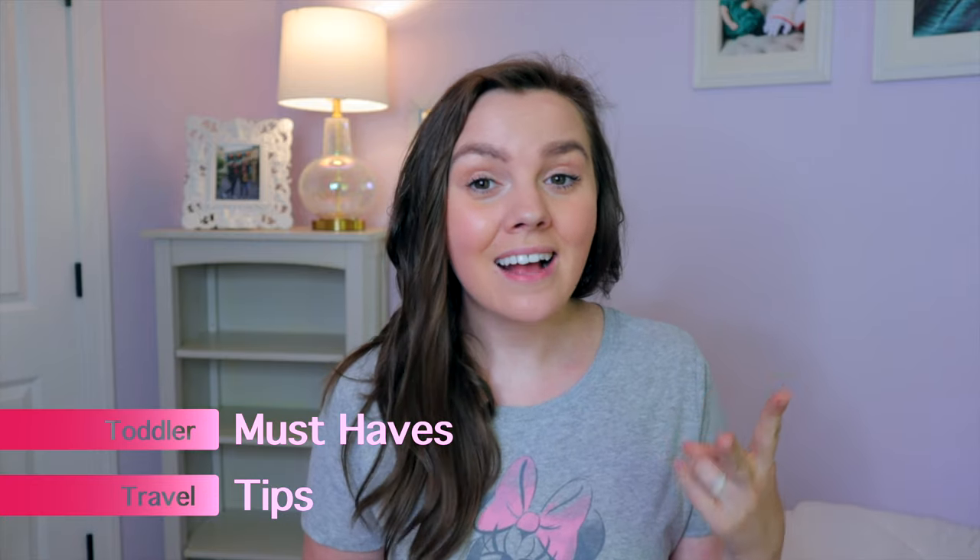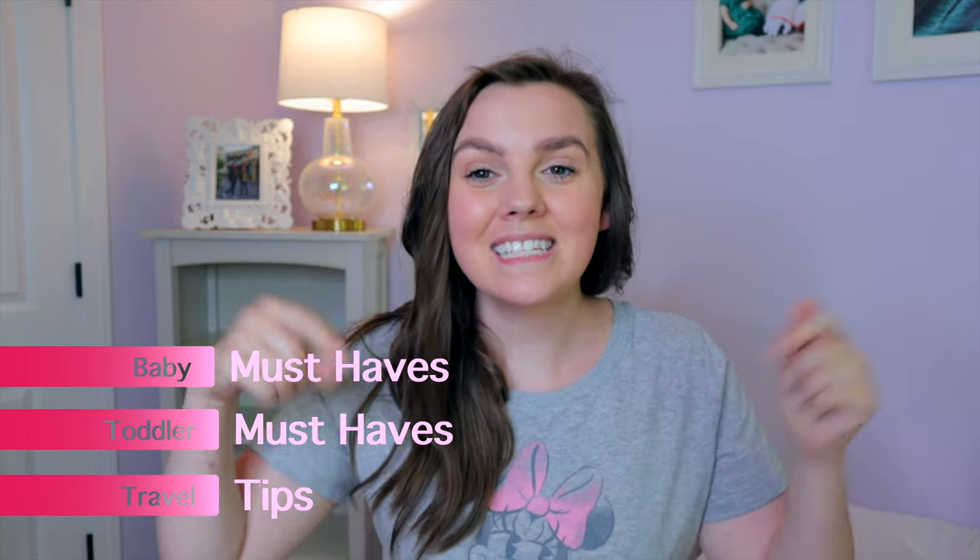I'm going to divide the video out into my tips, my toddler must-haves, and then my baby must-haves. You can check out the links in the description box below to jump around, as well as everything I mention will be linked there for quick, easy shopping because I know you guys love links.